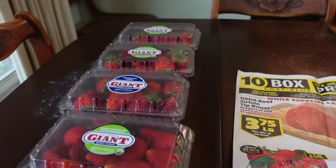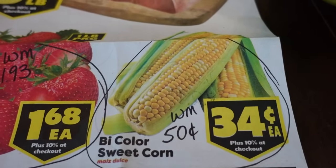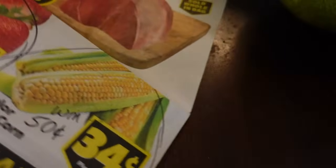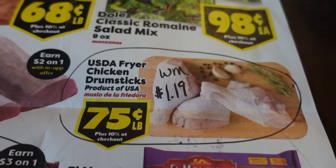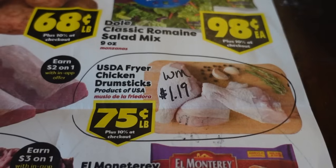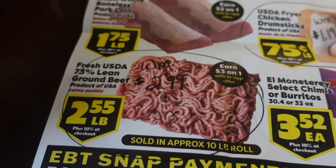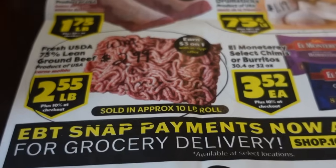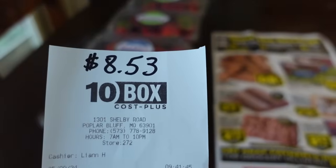I went ahead and picked up four pounds of strawberries just for fresh snacking. The corn on the cob is $0.34 an ear — compared to $0.50 at Walmart. On the back side they have chicken drumsticks for $0.75 a pound, versus $1.19 at Walmart — a good price, but I bypassed it this week. And the 73% ground beef at $2.55 per pound, compared to $2.99 at Walmart. My grand total at Ten Box for the strawberry order came to $8.53.